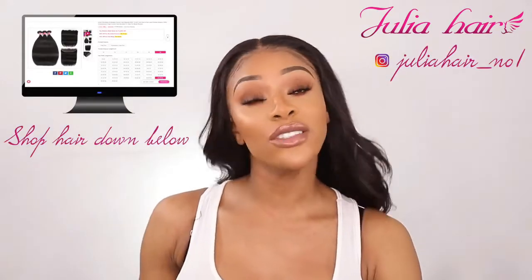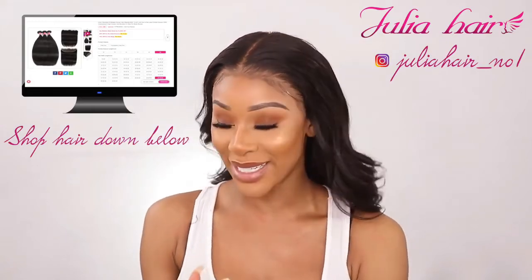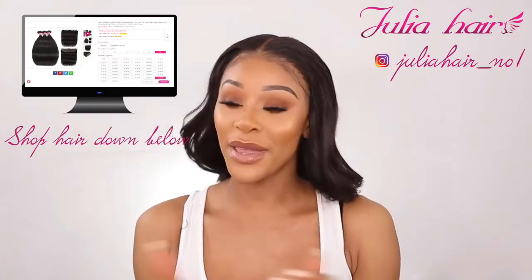This hair once again is by Julia's Hair, so make sure you guys shop the bundles down below. I got the inches 24, 26, and 26, plus a 20 frontal — make sure you guys check them out. Thank you so much for watching and for getting ready with me. I'll see you in my next one — enjoy the rest of your day!